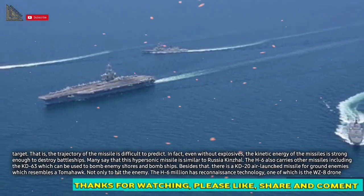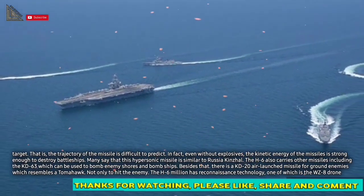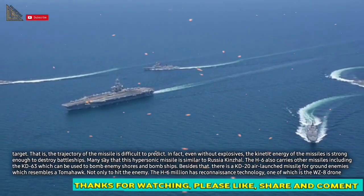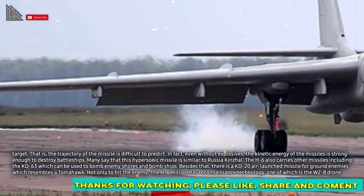The H-6 also carries other missiles, including the KD-63, which can be used to bomb enemy shores and bombships. Besides that, there is a KD-20 air-launched missile for ground enemies, which resembles a Tomahawk.